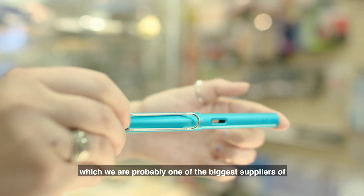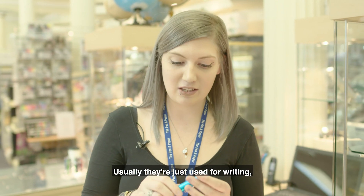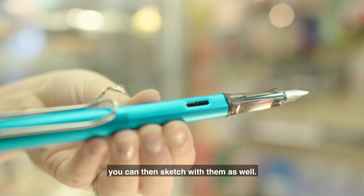Thirdly, we've got our Lamy pens, which we are probably one of the biggest suppliers in Cardiff. Usually they're just used for writing, but if you change the nib to an extra fine, you can then sketch with them as well.